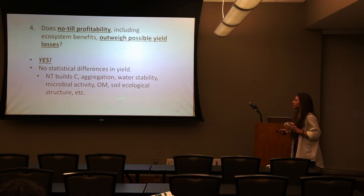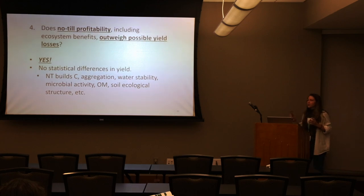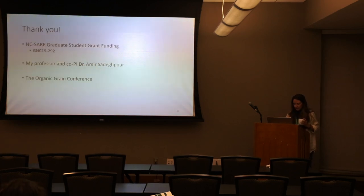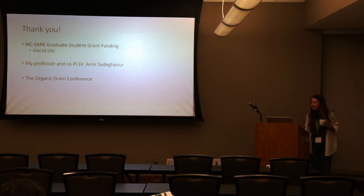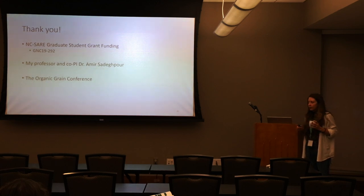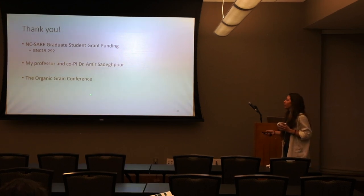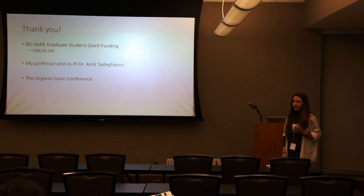My personal opinion? Yes — look at all these amazing things, and that was just a portion of my dissertation. With no statistical differences in yield — there were minor differences, but statistically none — I would say yes, no-till profitability including ecosystem benefits does outweigh possible yield losses. Thank you for your patience. My SARE grant number is GNC19-292 if you want to look up the rest of the results. My professor and co-PI, Dr. Amir Sadakpour, spoke here earlier. Thank you to the Organic Grain Conference.